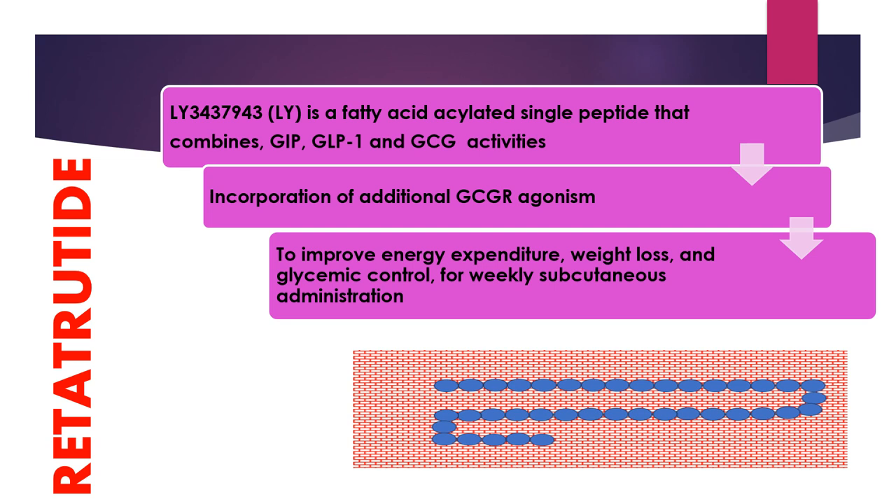Retatrutide is a new medication created by the pharmaceutical company Eli Lilly. It is a single peptide conjugated to a fatty diacid moiety, and has agonism towards the glucose-dependent insulinotropic polypeptide, glucagon-like peptide-1, and glucagon receptors.